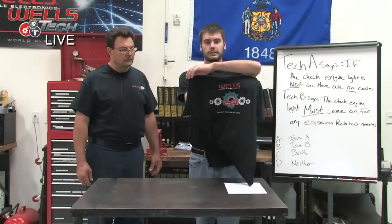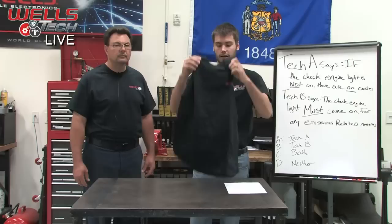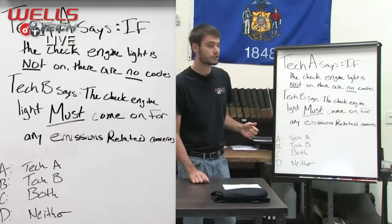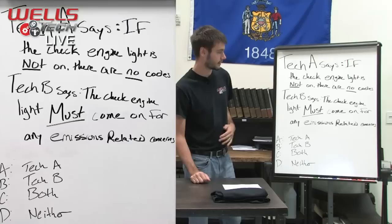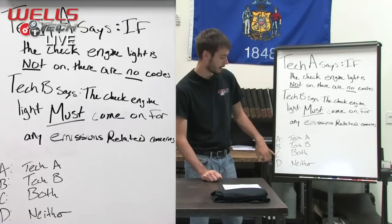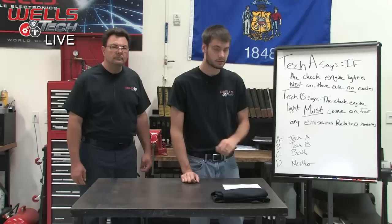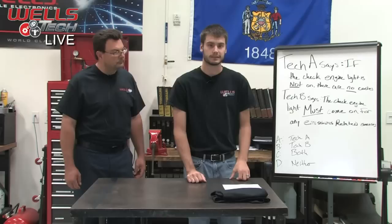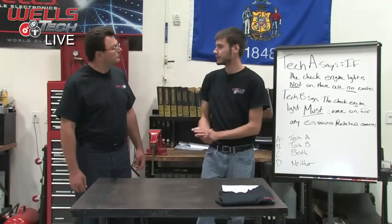Before we get into talking about our stalling concerns, we have to give away our t-shirt. We're going to ask a question — go ahead and comment your answer, and everybody who answers correctly will be shipped one of these awesome t-shirts. Tech A says if the check engine light is not on, there are no codes stored in the system. Tech B says the check engine light must come on for any emissions-related concerns. So who's right — Tech A, Tech B, both, or neither? Submit your answer A, B, C, or D in the chat.